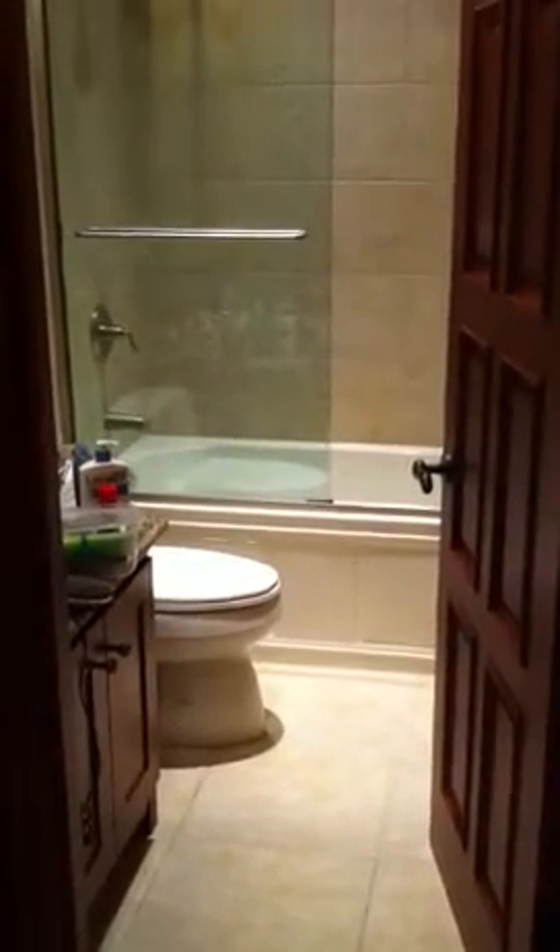Through this door is the bathroom — a full bath with a tub shower, tiled. Eight-foot wooden doors. There's also a big linen closet.